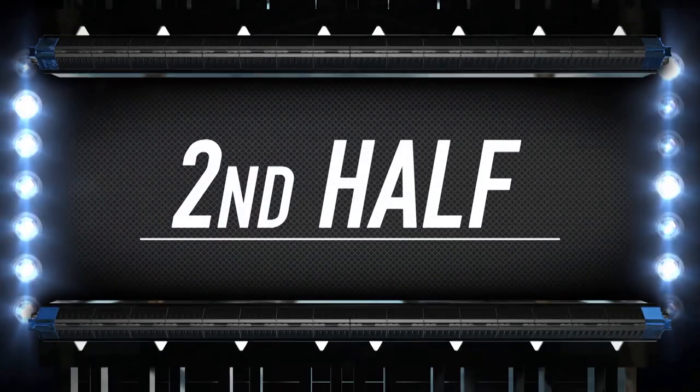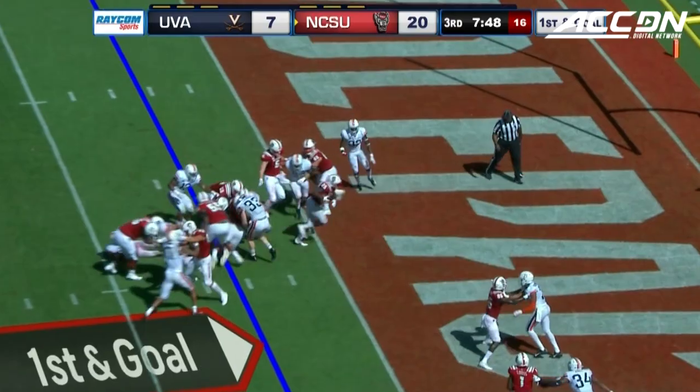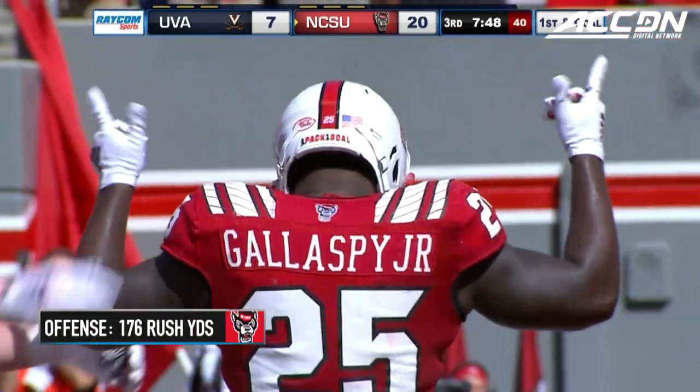Carry ends your line. TDs and a field goal. Trying to cash it in again. Right side, walking into the end zone — it's Reggie Gillespie for the pack.